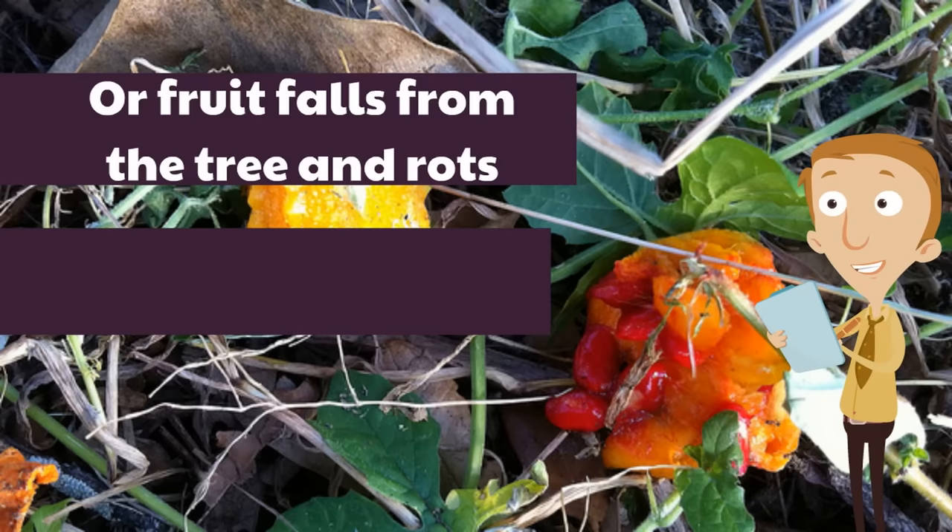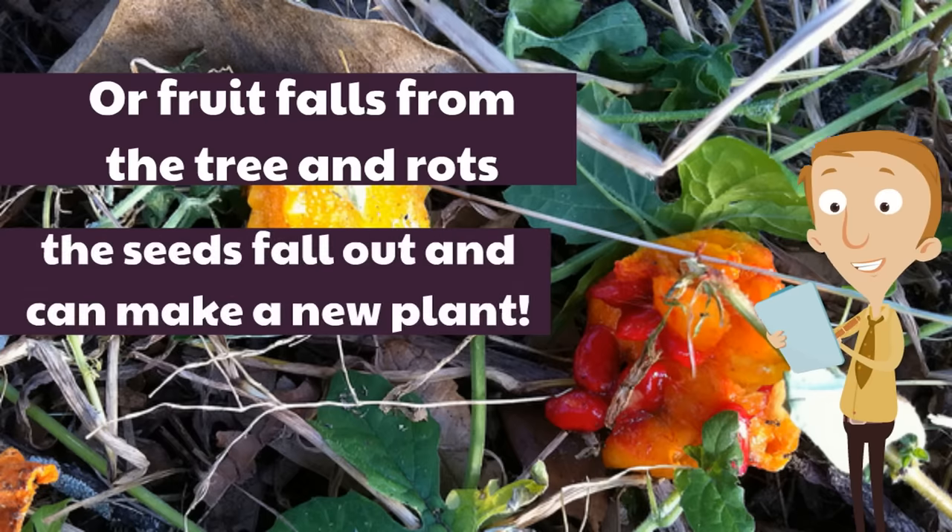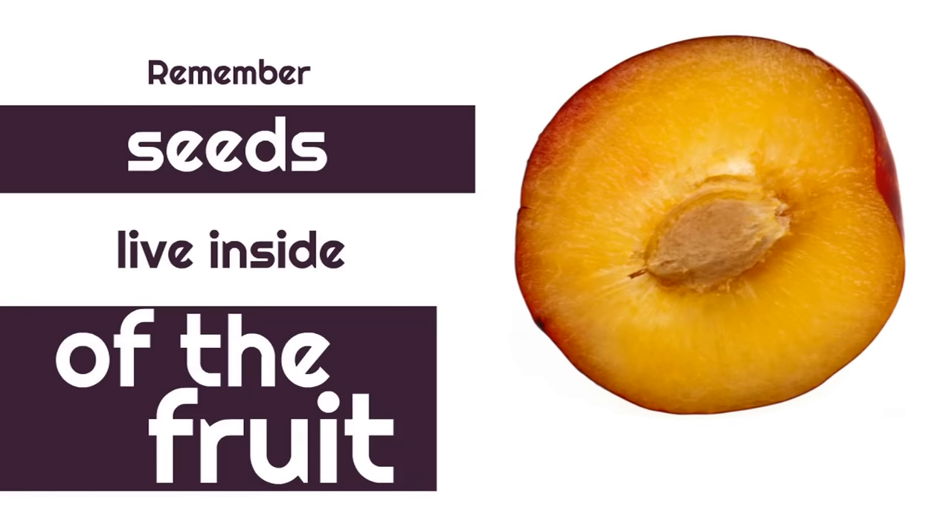Or, fruit falls from the tree and rots. The word rots means dies — the fruit dies. The seeds fall out and can make a new plant. The first way, called dispersal, takes the seed to another place, so it plants a new plant in a new place. When a fruit falls and rots, it plants a new plant nearby the original plant. Remember, seeds live inside of the fruit.